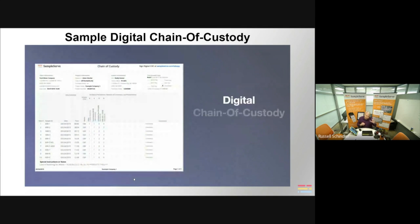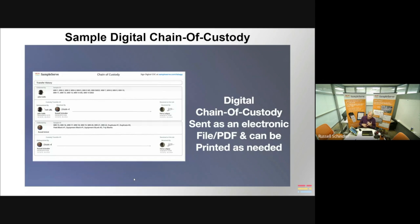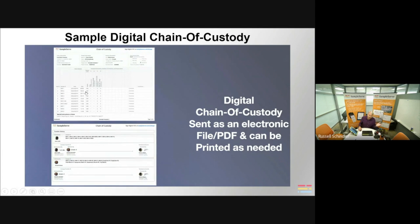Our chain of custody gets sent as an electronic file and as a PDF, and it looks like every other chain of custody you've ever seen — sample collection information, bottles, number of bottles, time collected, client, project, invoicing information, and turnaround time. But the chain part is a bit different. For example, Jake Cato collected samples, then gave them to Russell Schindler, who took them to the lab. Each transfer of custody has a date, time stamp, and GPS coordinate, as does each sample.